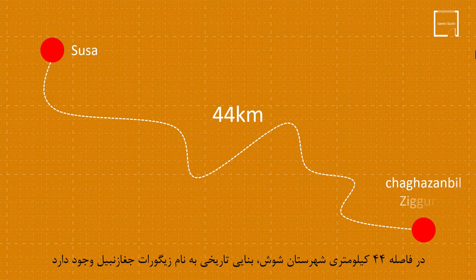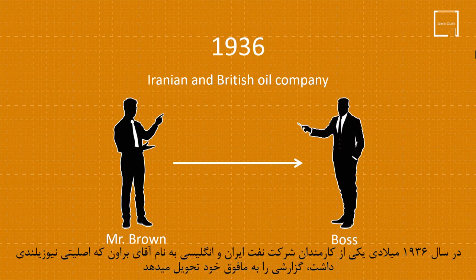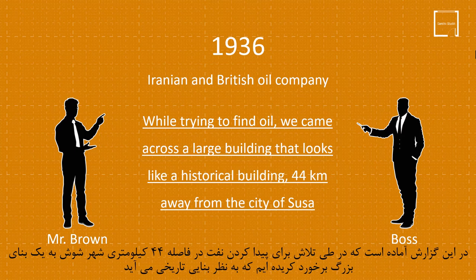At a distance of 44 kilometres from Shush City, there is a historical monument called Shagazanbul Ziggurat. In 1936, one of the employees of the Iranian and British oil company named Mr. Brown, who was originally from New Zealand, delivered a report to his superiors. In this report, it is written that while trying to find oil, they came across a large building that looks like a historical building, 44 kilometres away from the city of Shush.